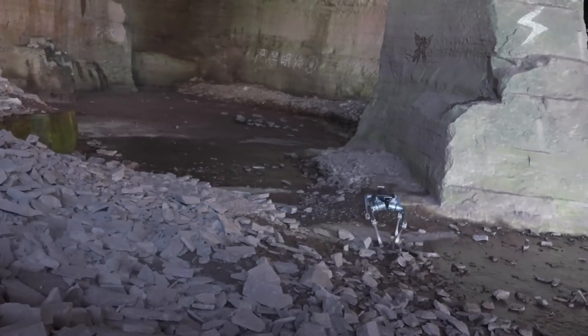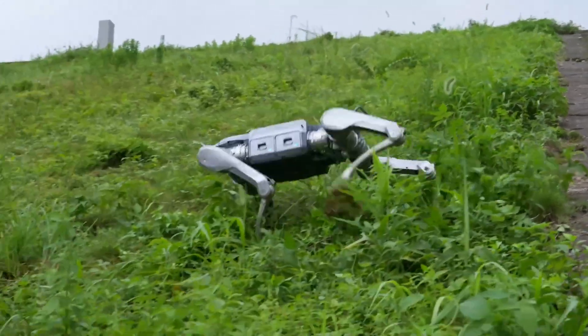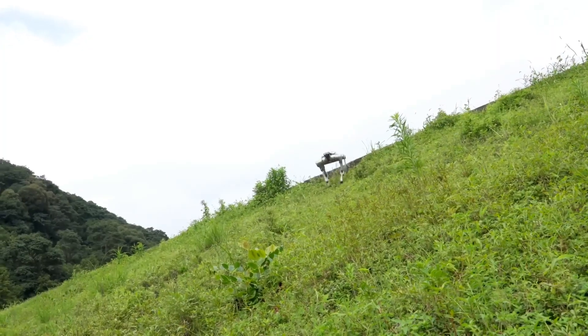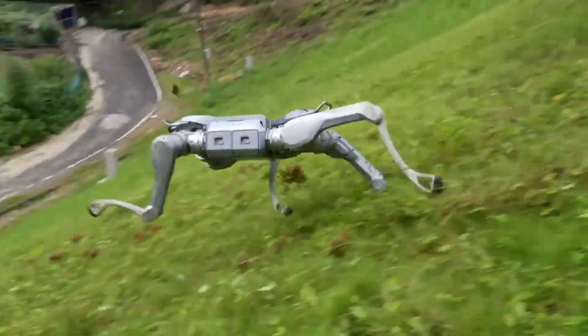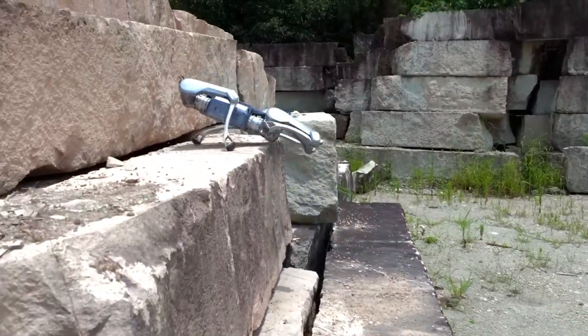Built from aluminum alloy and rated IP67, the A2 endures harsh conditions from minus 20 degrees Celsius to plus 55 degrees Celsius, while sprinting at speeds up to five meters per second, setting a new standard for all-terrain robotic mobility.